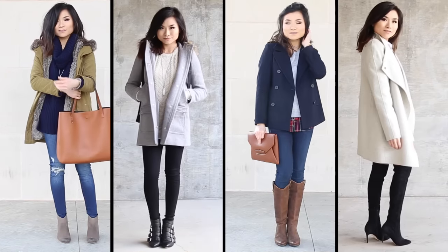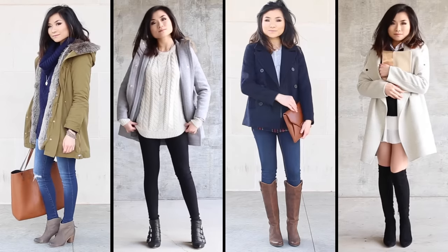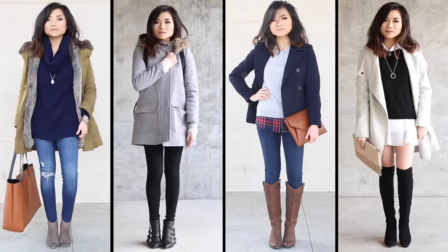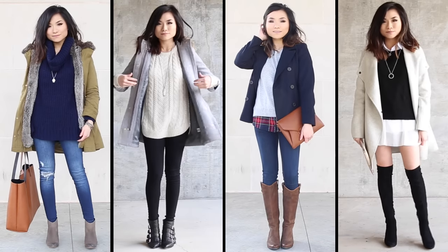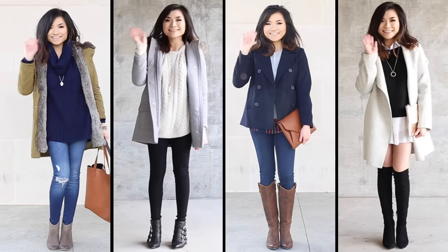And that does it for today's lookbook. I hope you guys enjoyed. I'll include details again down below in the description box. Let me know which outfit was your favorite. I love you guys to death. I hope you're doing great out there and staying warm. Sending you guys so much love and I'll see you in a few days. Bye.